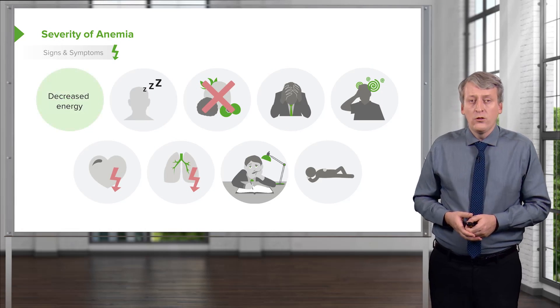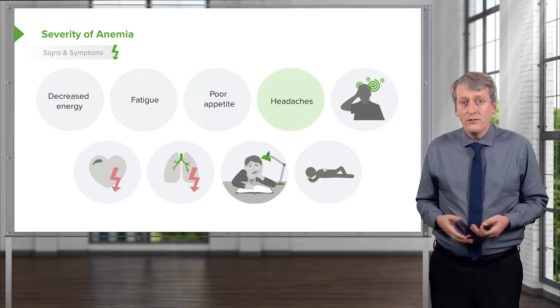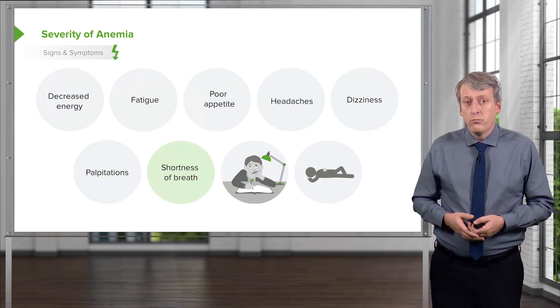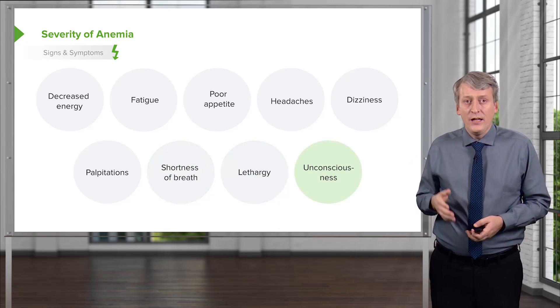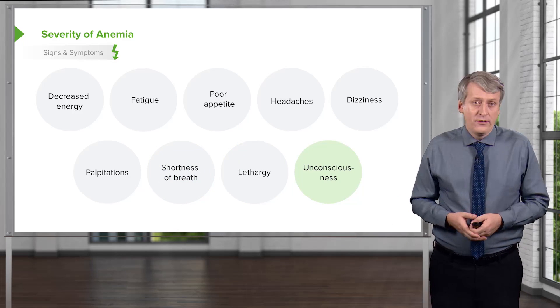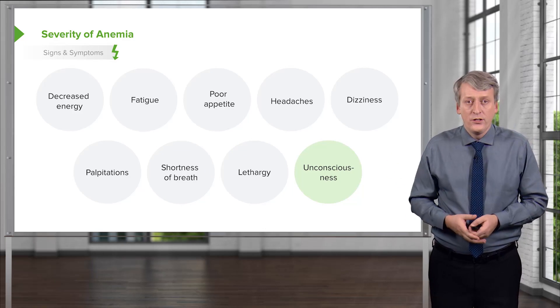The signs and symptoms of anemia include decreased energy, fatigue, poor appetite, headaches, dizziness, palpitations, shortness of breath, lethargy, and eventually unconsciousness. This is roughly the order in which things will present if anemia is continually worsening and not checked — starting with decreased energy and fatigue and ending with unconsciousness.